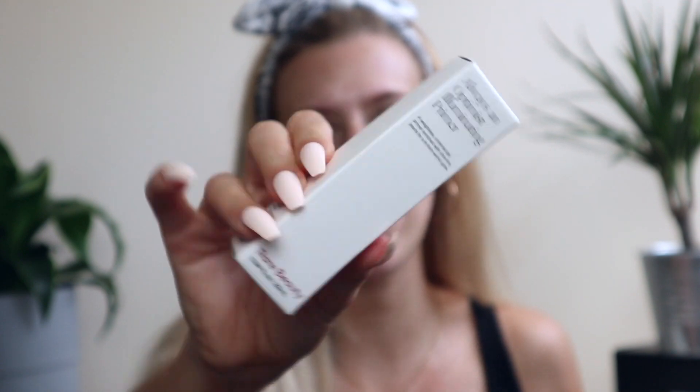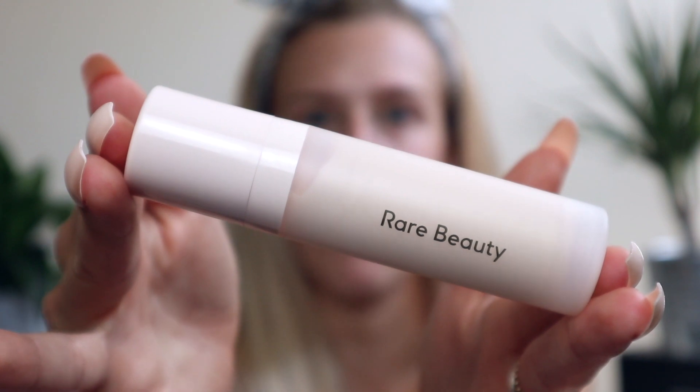This is what the boxes look like — just basic packaging. The first thing we're going to use is the Always an Optimist Illuminating Primer. Another amazing part of the Rare Beauty brand is their focus on mental health. Selena Gomez and the team created a fund to raise money for mental health charities and awareness — they've committed about $100 million over the next 10 years, which I think is fantastic and something all brands should be doing. The primer is giving me major Fenty vibes, and it has quite a bit of illumination — very pearly.